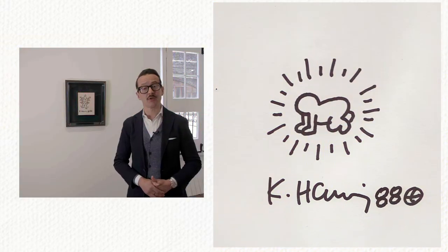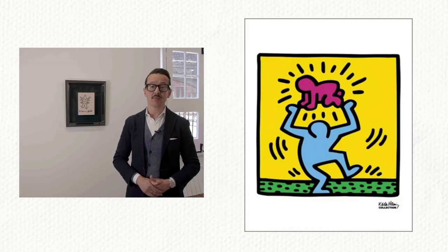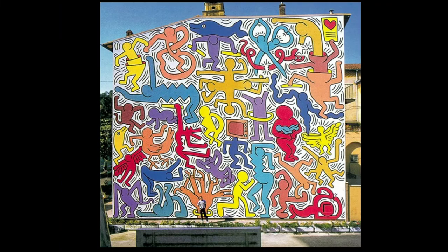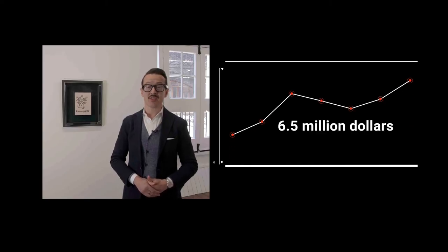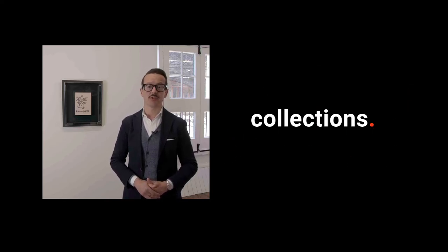Radiant Baby is one of his signature images, depicting a crawling baby that symbolizes innocence and hope for the future. Haring's paintings have sold for as much as 6.5 million dollars at auction and his print series are a staple of pop art collections.